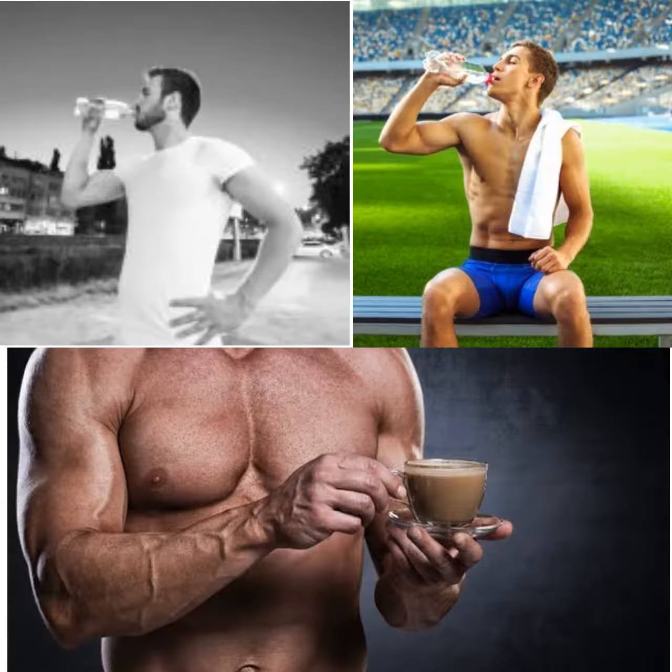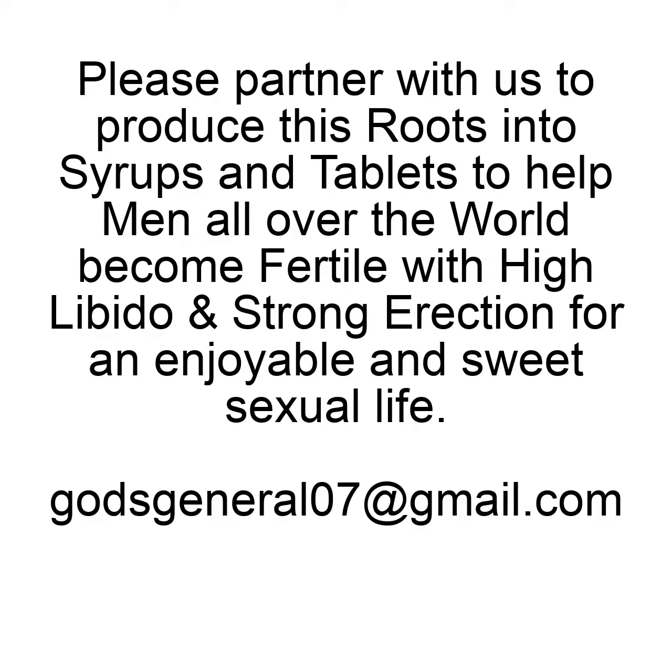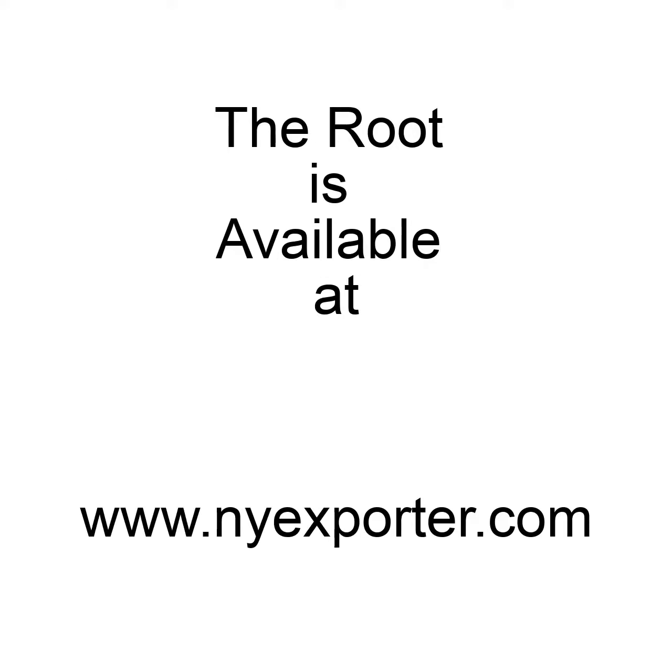This root has no chemical, no additive, or any biological substance. It will be produced in its natural, original form. We need your help and support to produce these African roots into tablets and syrups to reach the world and make men have a fulfilling and enjoyable sexual life.